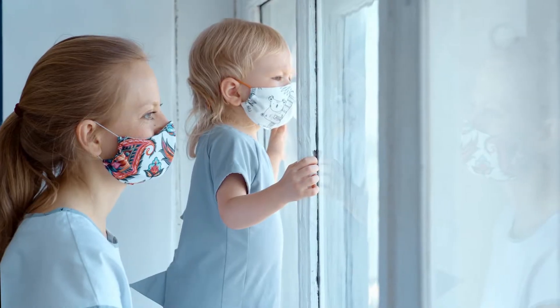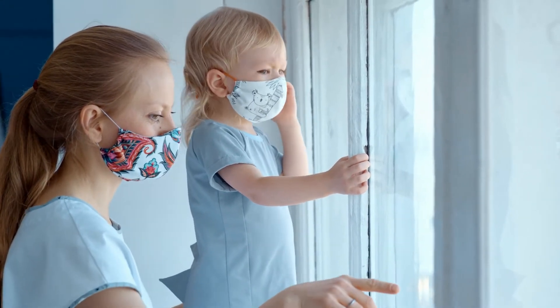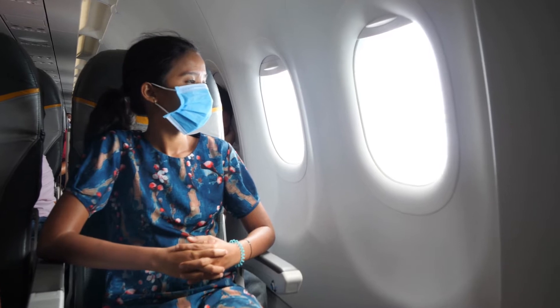With travel being stilted for us in 2020 and still in 2021 — not knowing what's going to open up, where we can go, how long we can travel, or if we can actually travel even though we have plans — there's a lot more desire to bring the world to us. So we're going to see a lot more travel and global inspiration brought into the home in 2021 and probably beyond.